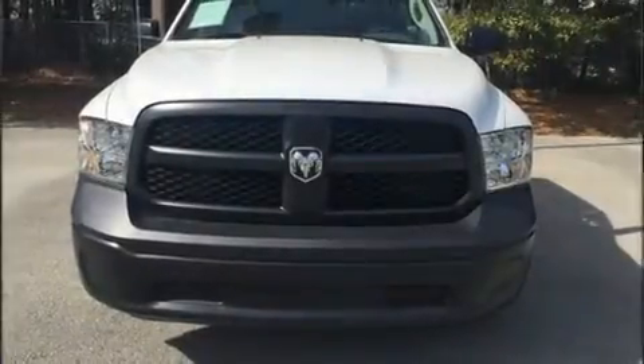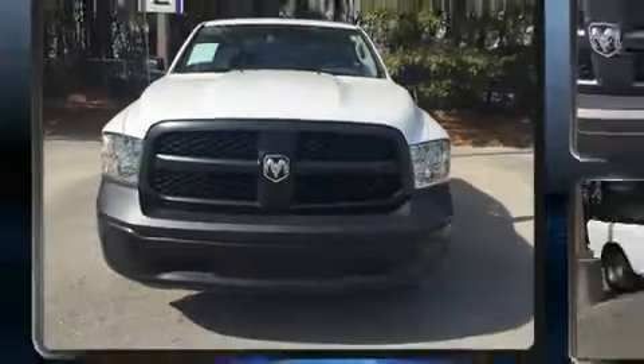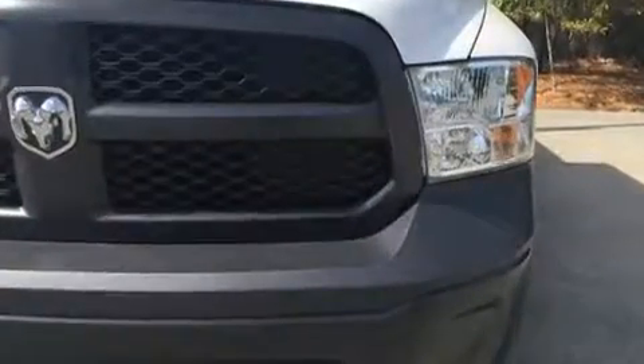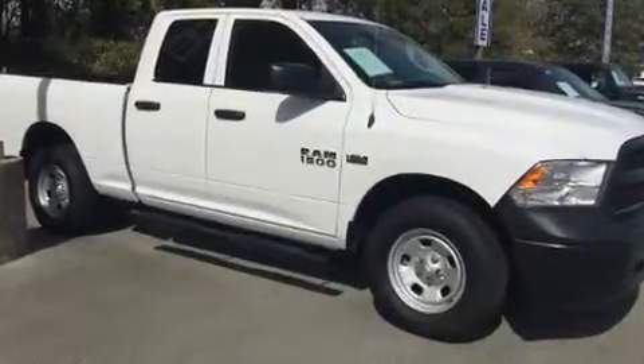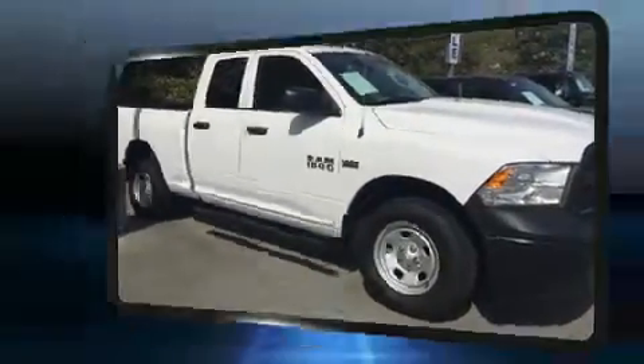Sensibility and practicality define the 2016 Ram 1500. This 4-door, 6-passenger truck still has less than 10,000 miles. It features an automatic transmission, 4-wheel drive, and a powerful 8-cylinder engine.